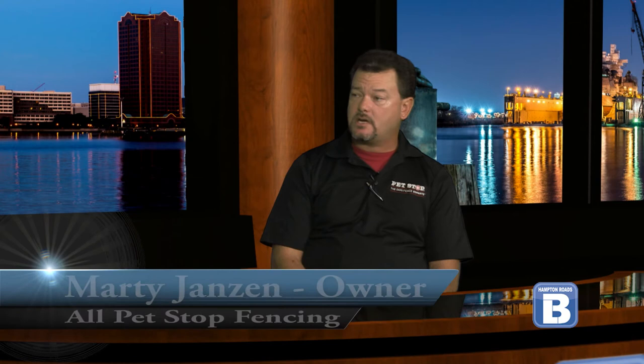Pet Stop offers the Ultra Care Lifetime Warranty, which is a true and honest lifetime warranty covering manufacturer defects as well as incidental damages. Incidental damages include things like when you have multiple dogs rough housing — the first thing they grab is each other's collar, so tooth marks can poke holes in the receivers.